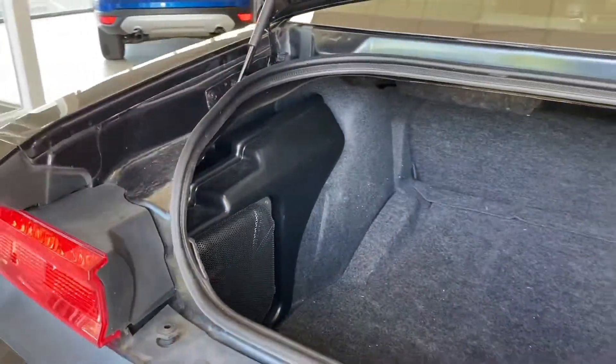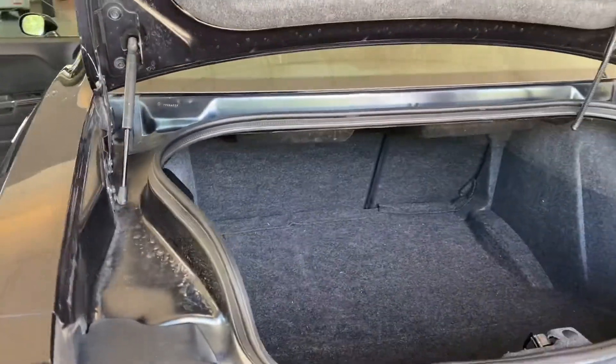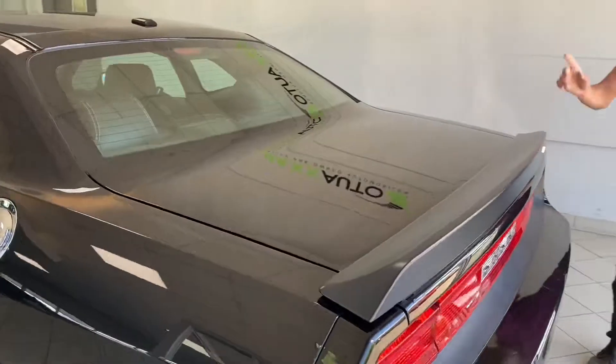This definitely does pound your ears. Now let's go check out the full interior.